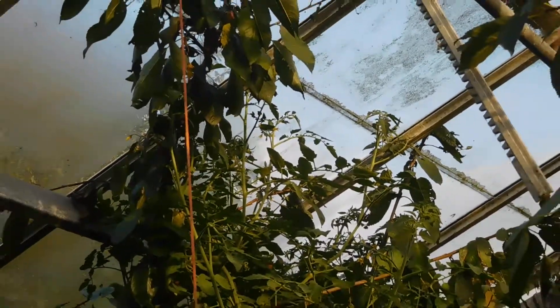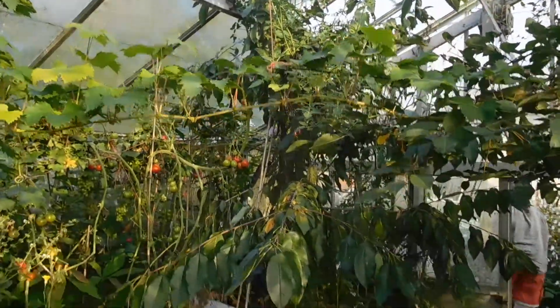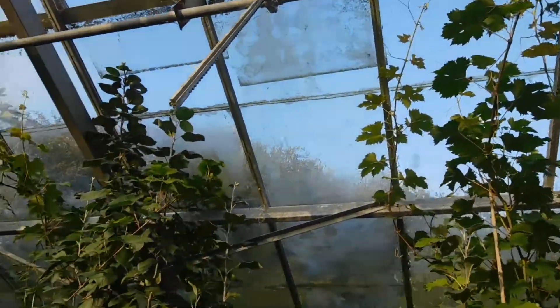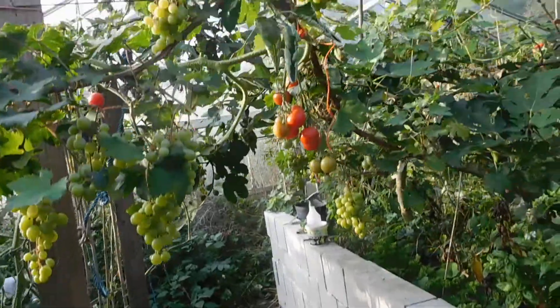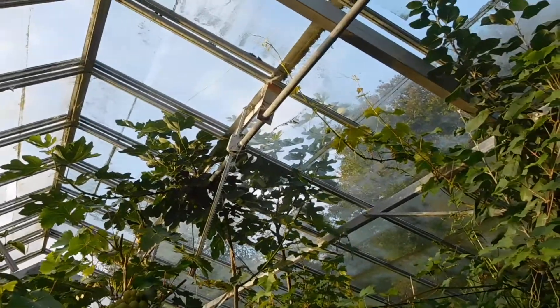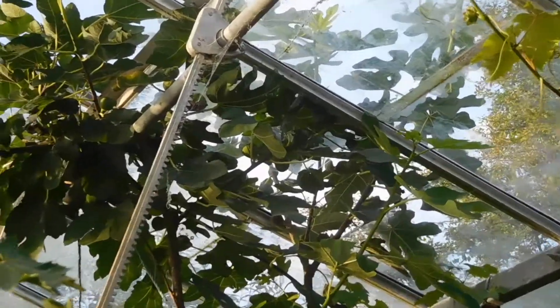There we've got tomatoes growing right to the roof, up to the cherry tree. Grapevine to the roof — well, that's fair enough. We've got some apple cuttings that have taken very nicely in this raised bed. We've got a fig growing through the roof, it's growing outside. That fig's doing rather good.